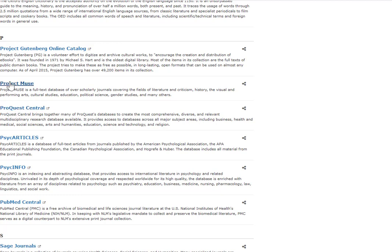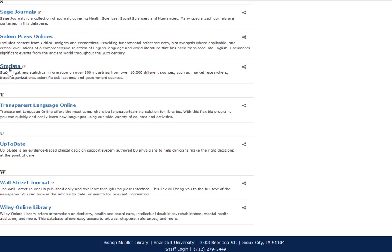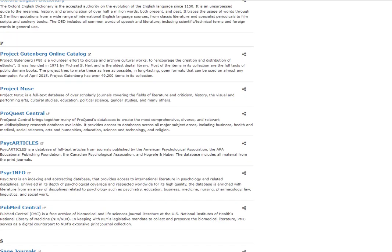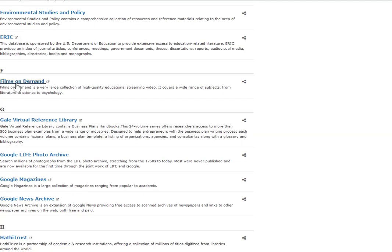Project Muse also has quite a bit of information in it. Another one to briefly mention is Statista, which has lots of different statistical information — so if you're looking for facts and statistics, this is a good place to go. One more I want to point out is Films on Demand. If you're looking for academic films, you can come to Films on Demand and stream different movies or films that your professor might want you to view or that you might find helpful for class assignments.